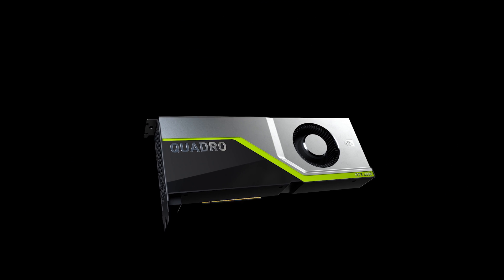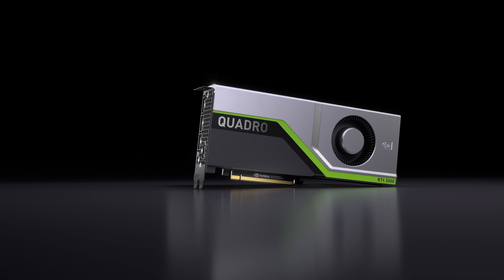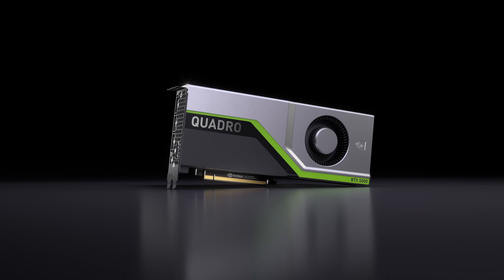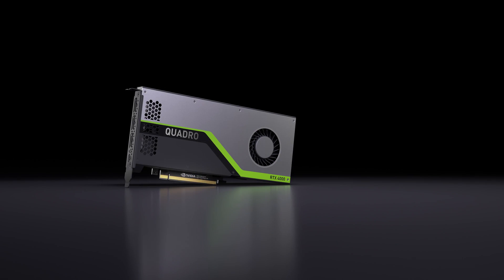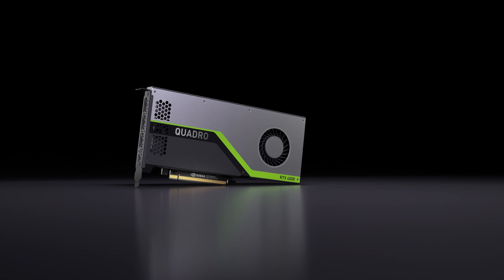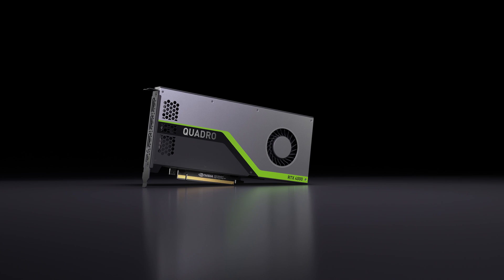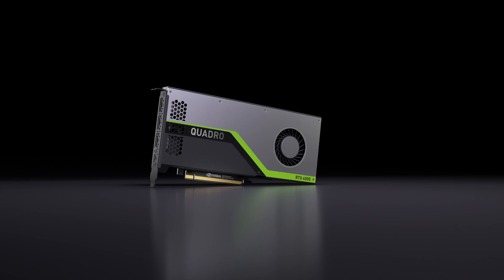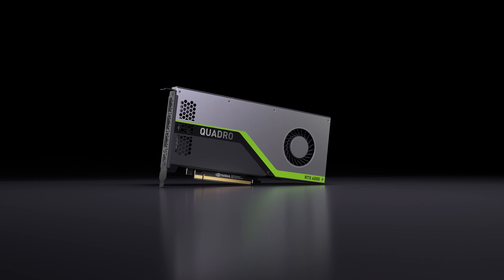The next board is the Quadro RTX 5000, featuring 3,072 CUDA cores, 384 tensor cores, and 16 GB of GDDR6 GPU memory. The most recently announced Quadro RTX 4000 delivers best-in-class performance and features in a single-slot PCIe form factor, with 2,304 CUDA cores, 288 tensor cores, and 8 GB of GDDR6 GPU memory.